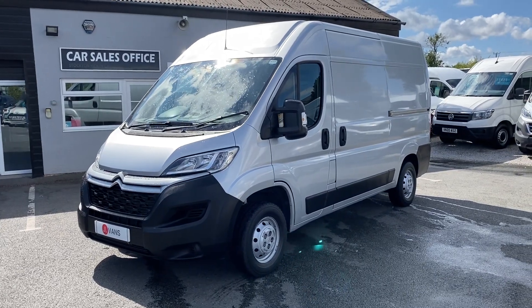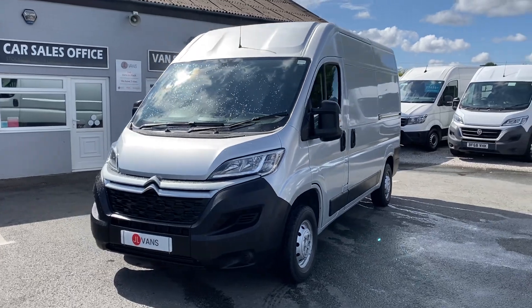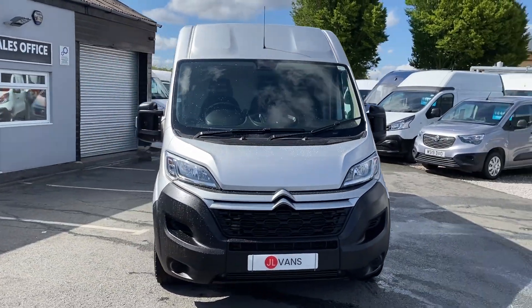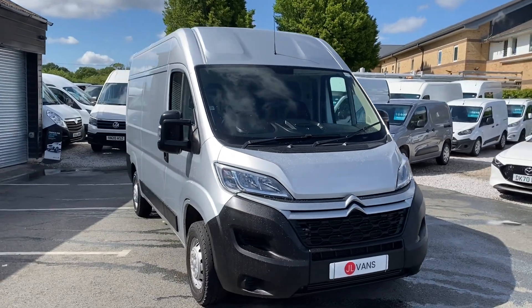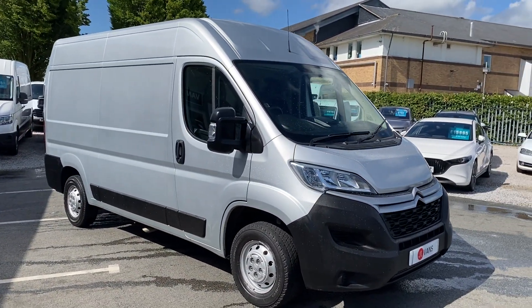Hello, welcome to JL Vans and a walk-around video of this 19 reg L2 H2 Citroën Relay Enterprise, done just 37,000 miles. Really clean van as you can see, great for a camper or for a work van.